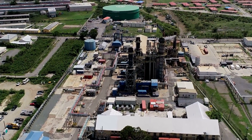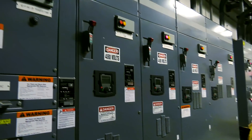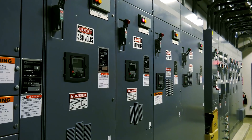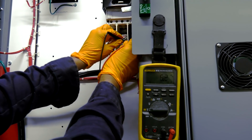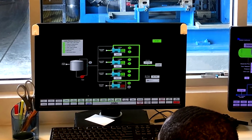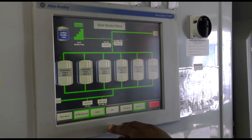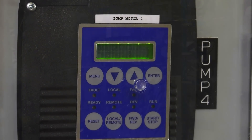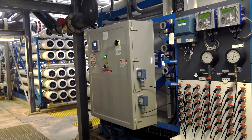The desalination plant's power is provided directly from the WAPA power plant. The power distribution within the plant is handled by Seven Seas Water, which includes power monitoring and surge protection capabilities. The control room features a state-of-the-art supervisory control and data acquisition system with industrial computers to automatically monitor, control, and communicate with all equipment in critical process areas throughout the entire plant.